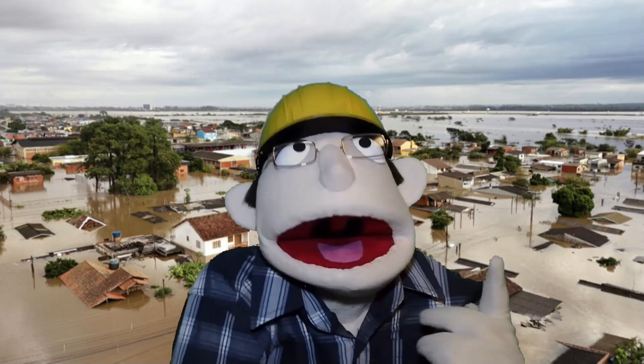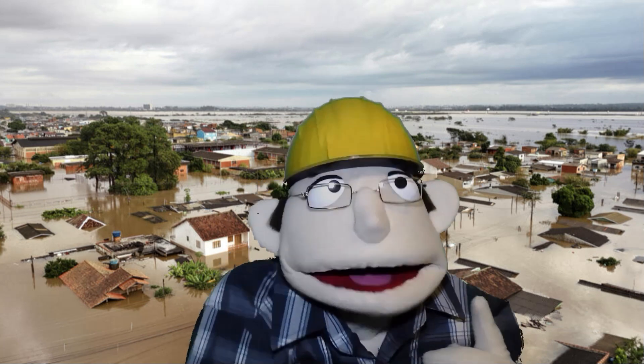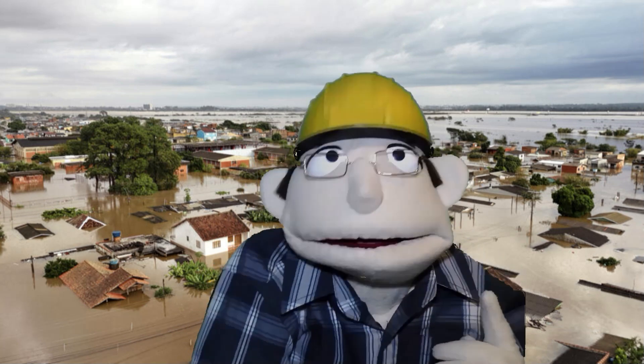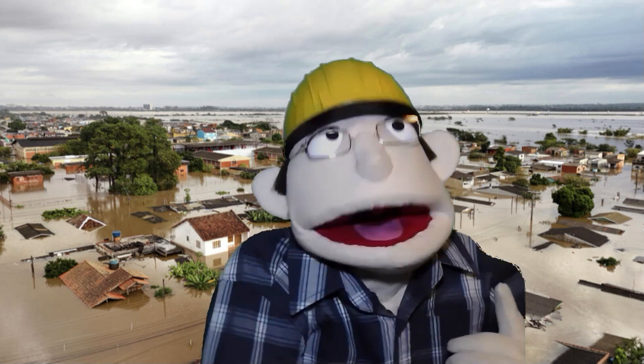Flood water doesn't go through solid walls. It seeps through cracks around doors, garage doors, sliding doors, and low windows, causing damage. Sandbags control water surges, but don't stop the leaks.